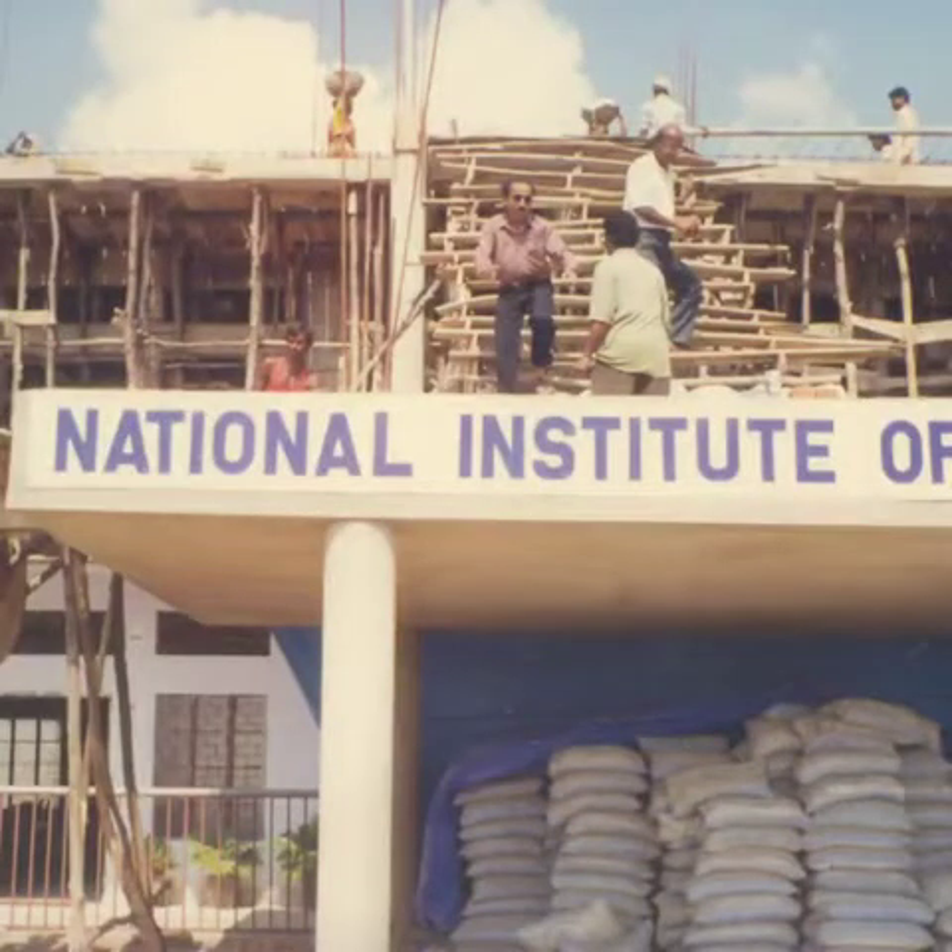The story of NIST as told in a few pictures. As they say, every building of the National Institute of Science and Technology, NIST, has a story to tell.